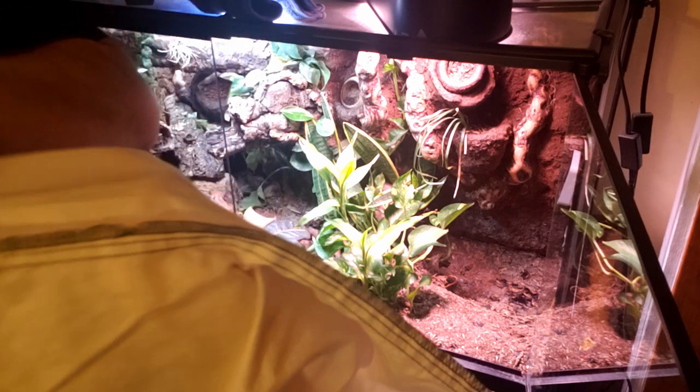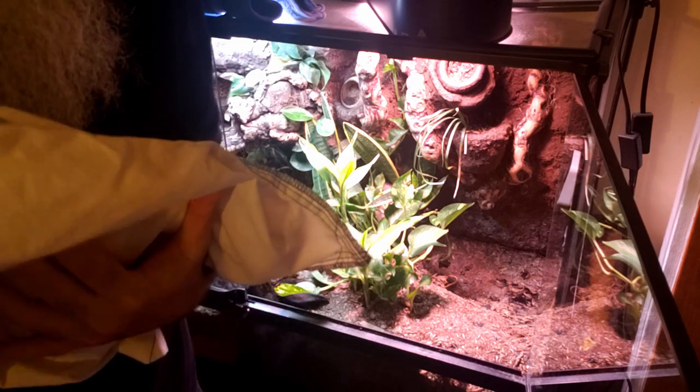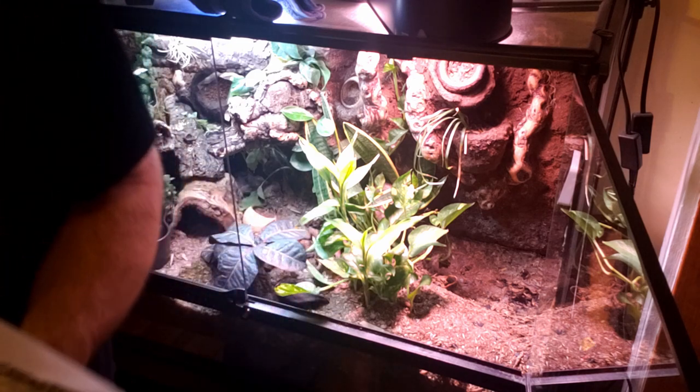It's real cold out there, about 50 degrees outside, so I'm gonna have a bunch of towels in his tub and sort of wrap him up. Hopefully the cold won't get through to the towels by the time I get in the car and get the car warmed up.